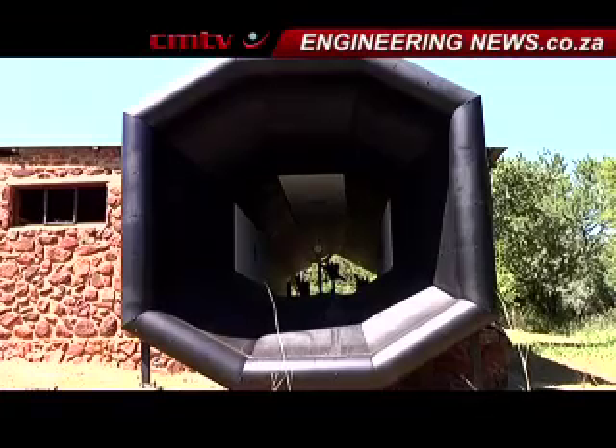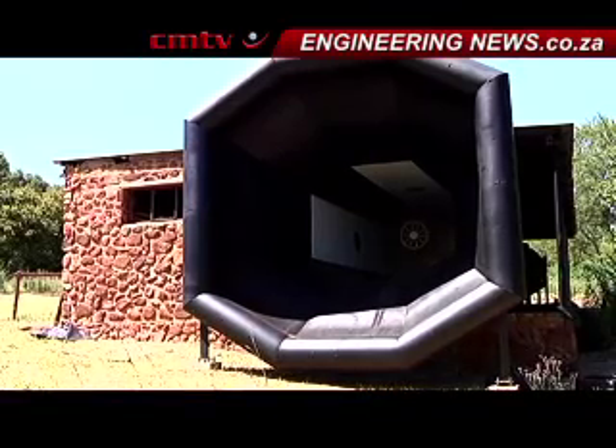The company has also constructed a wind tunnel on its premises, where various aircraft components are tested under strict scientific conditions. We started building this probably a year ago, and we finished it very recently.